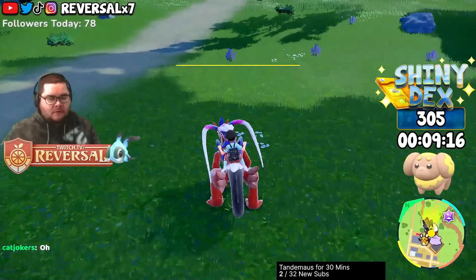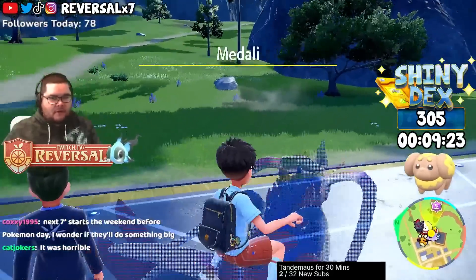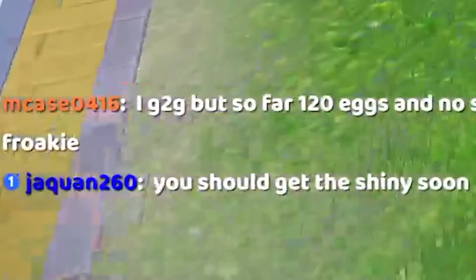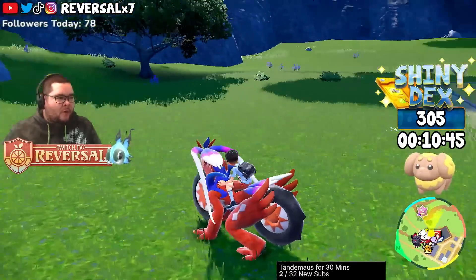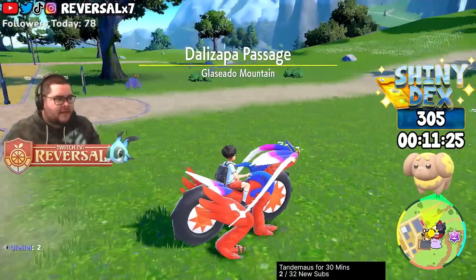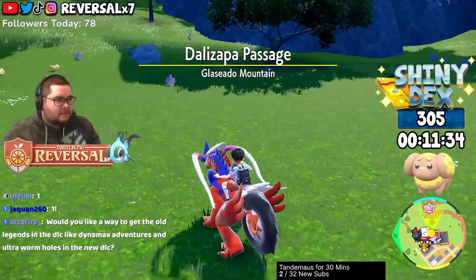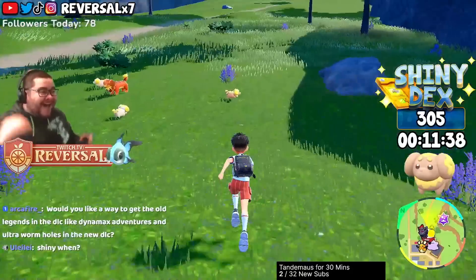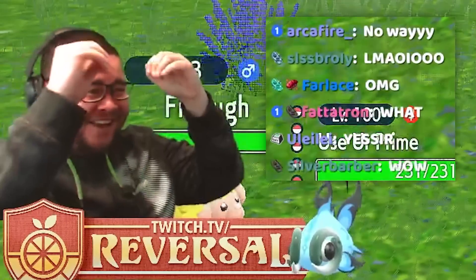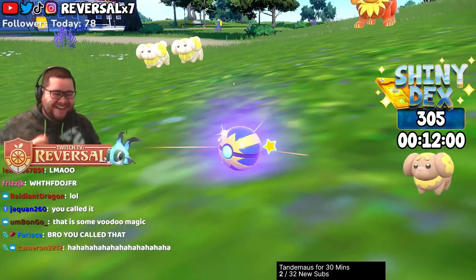How many spawns do you do a minute? About ten seconds for ten spawns — that's around 60 spawns per minute, give or take. I hope we get the shiny soon. We're going to get a shiny in five more walk-backs. Okay, five, four, three, two, one — and this next one will be a shiny. Here we go. Watch this. Called it! Called it! Called it!